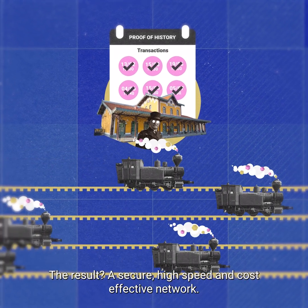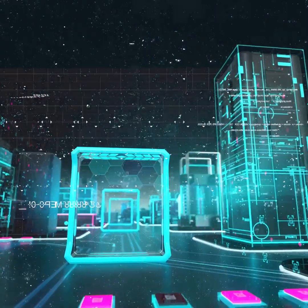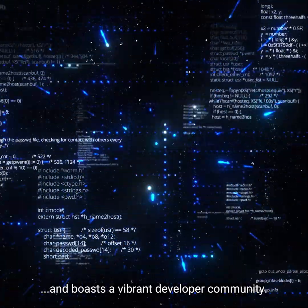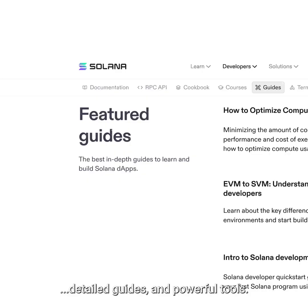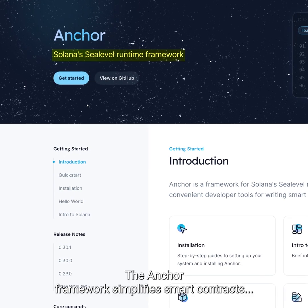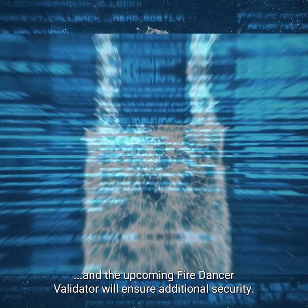The result? A secure, high-speed, and cost-effective network. Solana's blockchain ecosystem is extensive and boasts a vibrant developer community. It supports developers with grants, hackathons, detailed guides, and powerful tools. The Anchor framework simplifies smart contracts, and the upcoming Firedancer validator will ensure additional security.